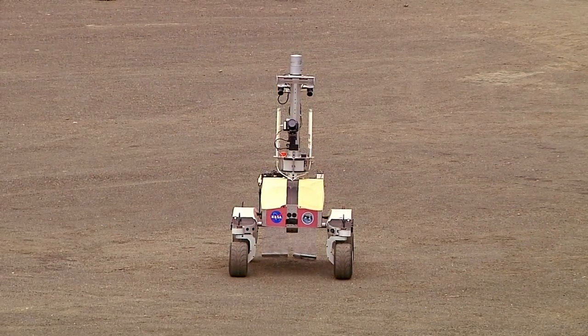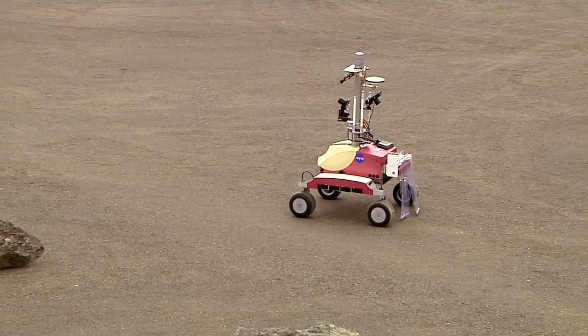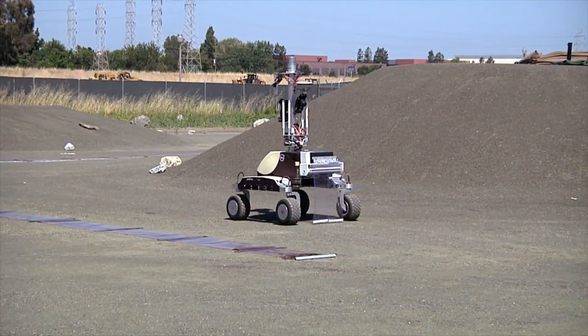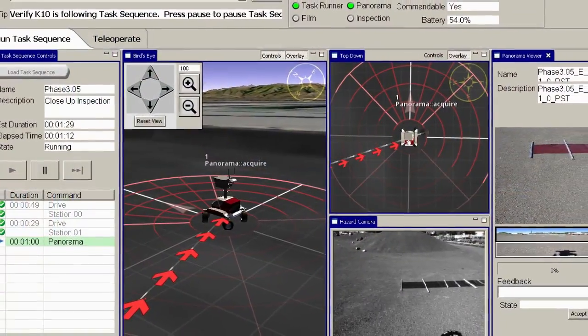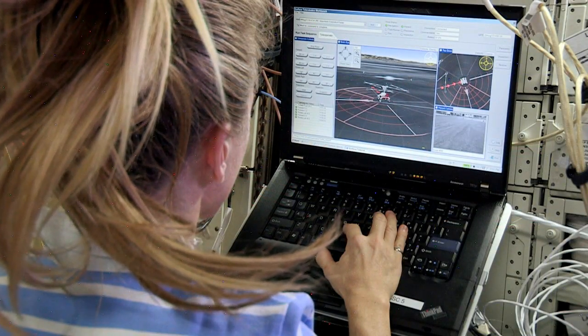You cannot joystick a robot at that distance because of time delay. You need a robot that's very safe and can operate on its own, completing tasks on its own. On the other hand, you still want the human in the loop, because the human brings a lot of experience and very powerful cognitive ability that can deal with issues that the autonomy is not quite ready to handle. That's why NASA feels it's a very potent combination to use both human capability and robotic capability together.